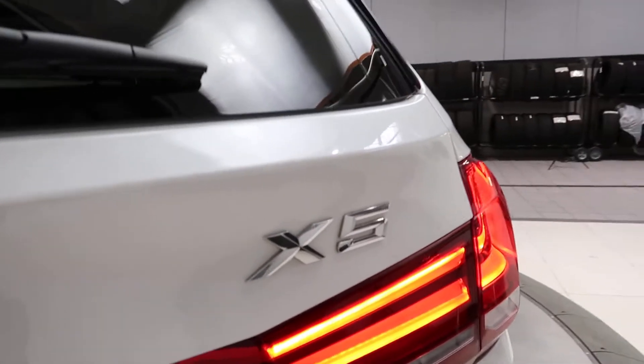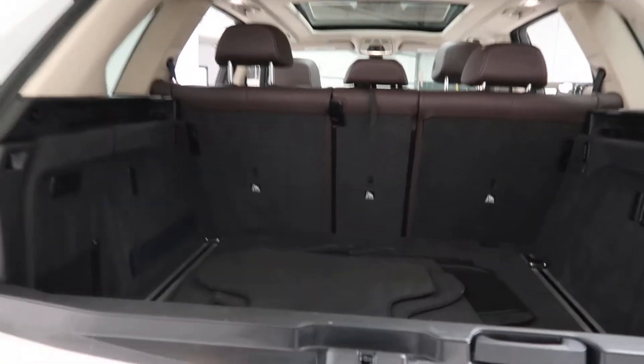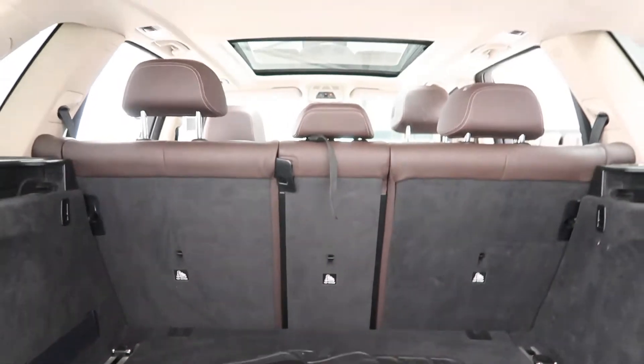Back X5 badging. Power liftgate. Clean set of floor mats and fold-down rear seats.